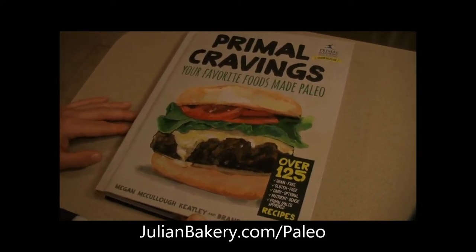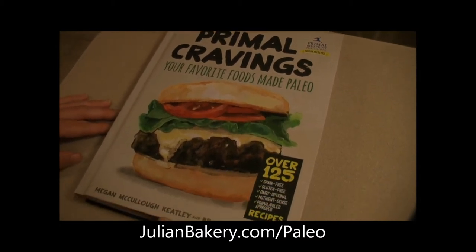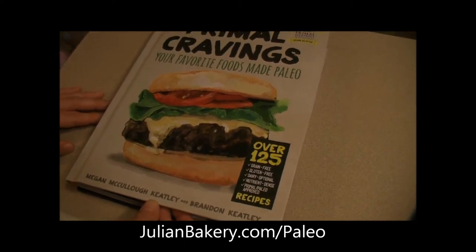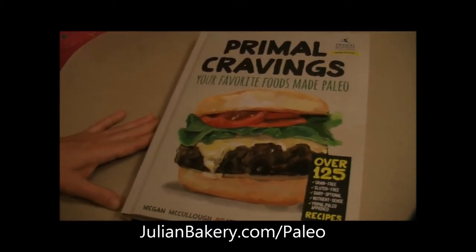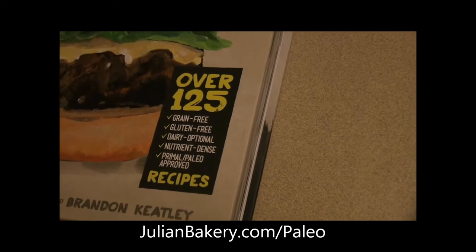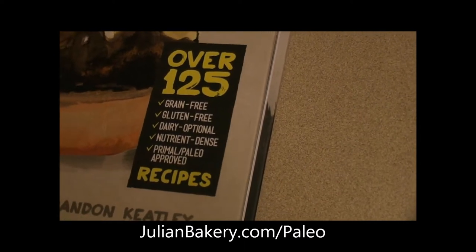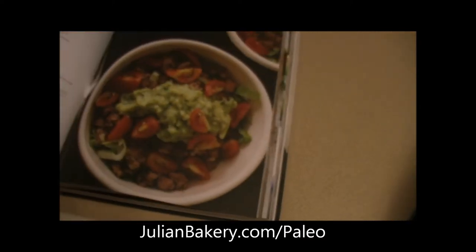Good evening paleo friends, this is Dan and Rachel and Ally from Primal for Life. We're trying out another new cookbook that we got from julianbakery.com called Primal Cravings: Your Favorite Foods Made Paleo. It contains over 125 grain-free, gluten-free, dairy-optional, nutrient-dense, primal paleo-approved recipes.